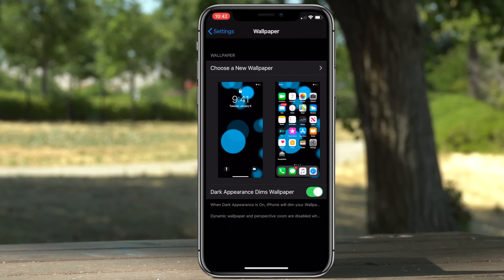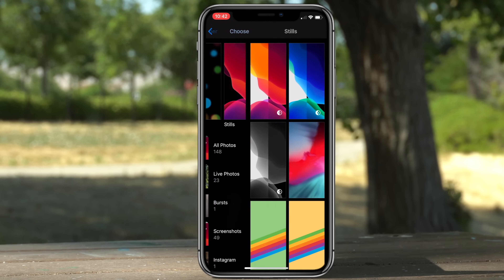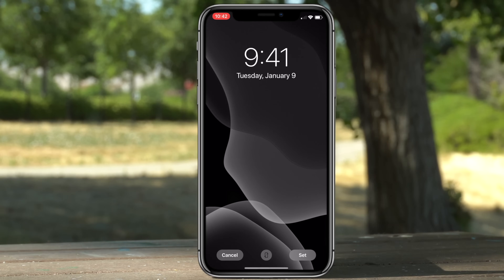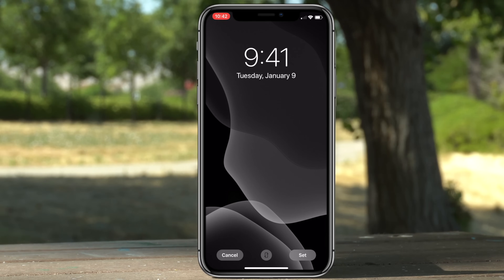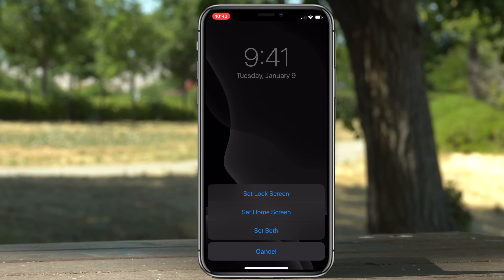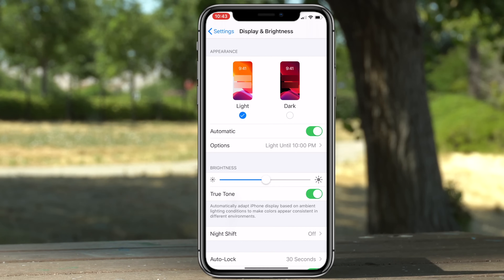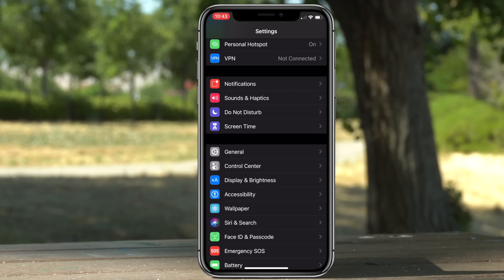Another feature related to this — if you go to your wallpaper, choose a new wallpaper, and select Still, the wallpapers with a little circle underneath will switch between Dark Mode and Light Mode. When selecting a wallpaper you'll see three new buttons at the bottom. When you set this wallpaper and switch to Light Mode, the wallpaper is white; switch to Dark Mode and the wallpaper is black.